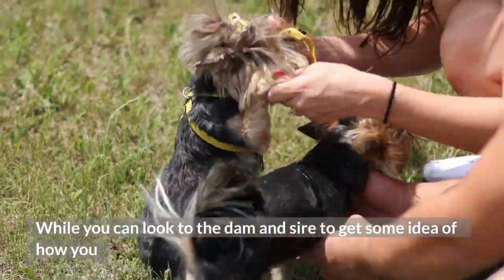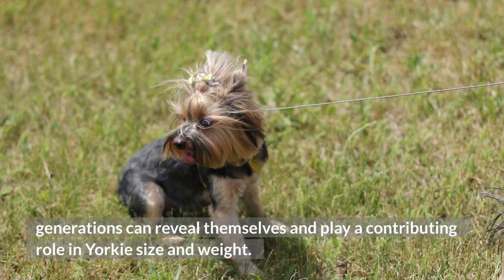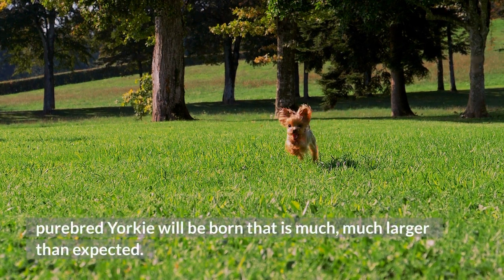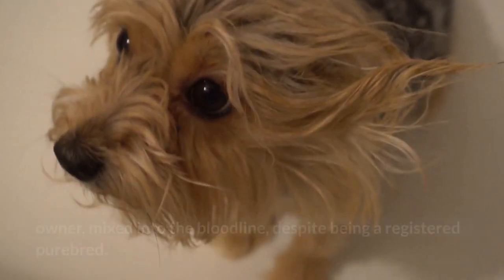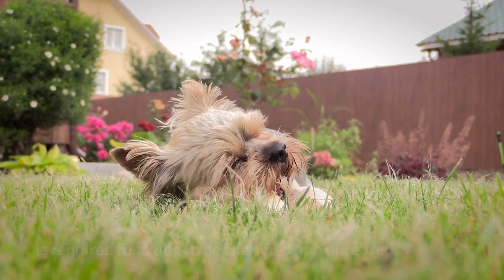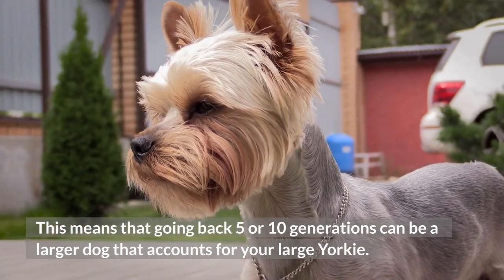While you can look to the dam and sire to get some idea of how you can expect the puppies to come out, genes as far back as 5, 10, or more generations can reveal themselves and play a contributing role in Yorkie size and weight. It's very uncommon, though not impossible, that a purebred Yorkie will be born much larger than expected. In many cases, there can be another breed, unbeknownst to the owner, mixed into the bloodline despite being a registered purebred. The American Kennel Club guidelines state that a pedigree of only 3 generations is required for a dog to be classified as purebred, meaning going back 5 or 10 generations can reveal a larger dog that accounts for your large Yorkie.